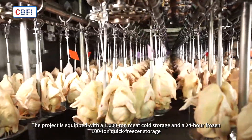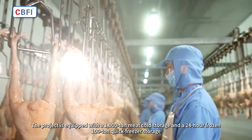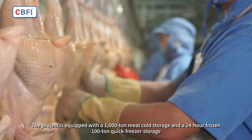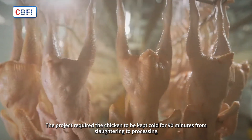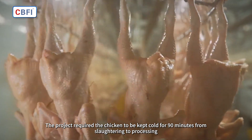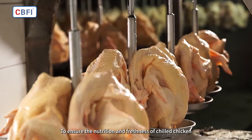The project is equipped with a 1,000-ton meat cold storage and a 24-hour frozen 100-ton quick freezer storage. The project required the chicken to be kept cold for 90 minutes from slaughtering to processing, to ensure the nutrition and freshness of chilled chicken.